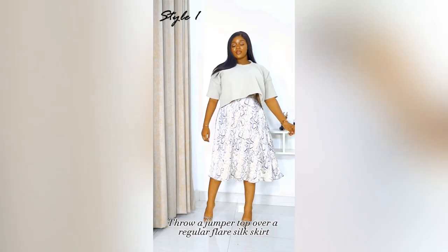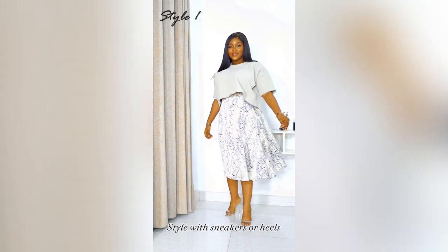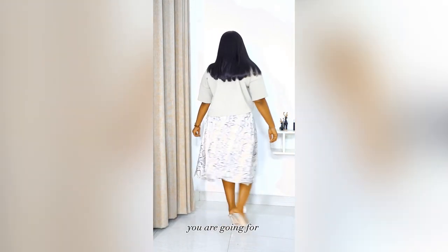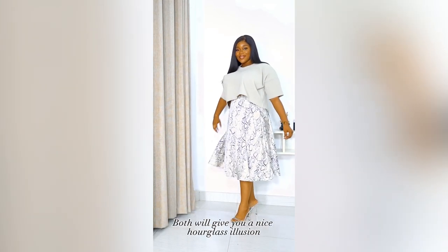Throw a jumper top over a regular flare silk skirt, style with sneakers or heels depending on the event or the look you are going for. Both will give you a nice hourglass silhouette.